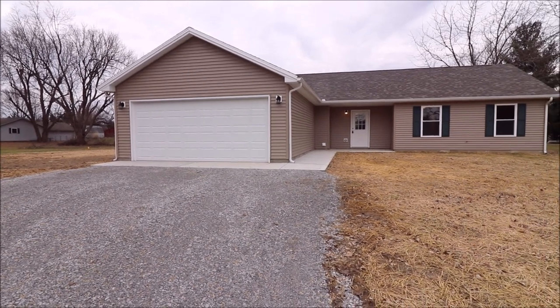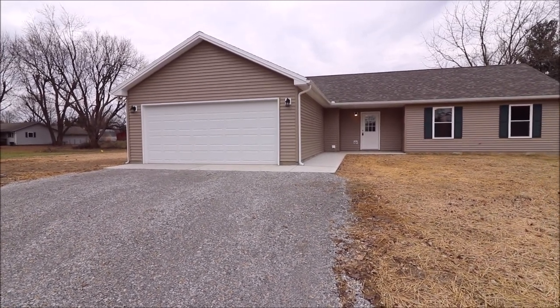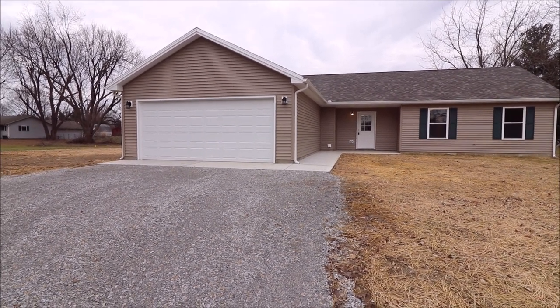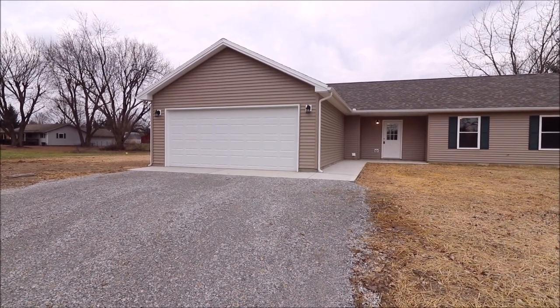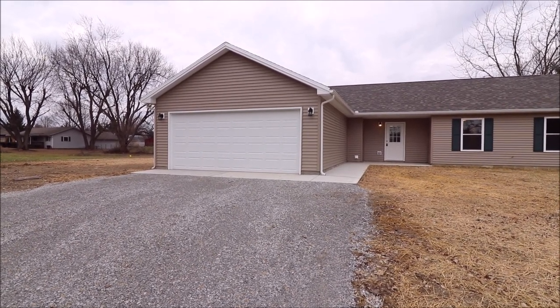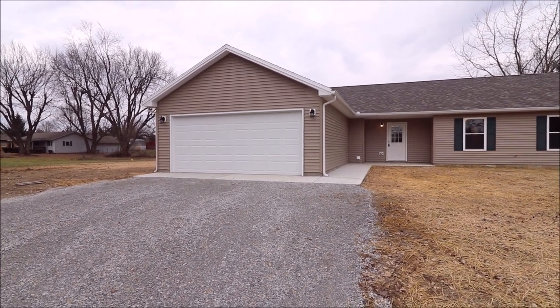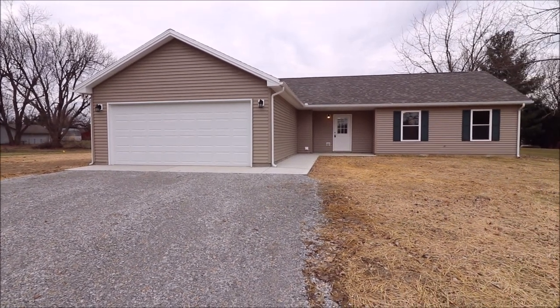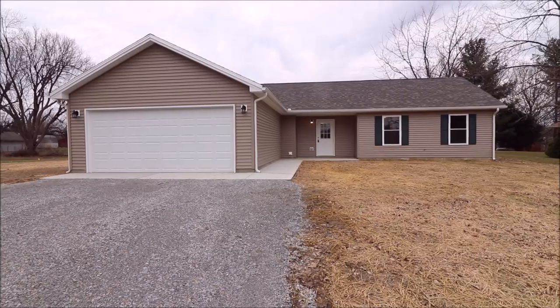Hey everybody, we're here at 35 Shield Drive at Lake Lock and Grin in Eaton, Ohio, getting ready to put another great new construction ranch on the market. The house offers 1,502 square feet, four bedrooms, two full baths, and an attached two-car garage. We're on .39 acres here, so almost four-tenths of an acre. Everything is brand spanking new and it's gorgeous inside. Let's go in and take a look.